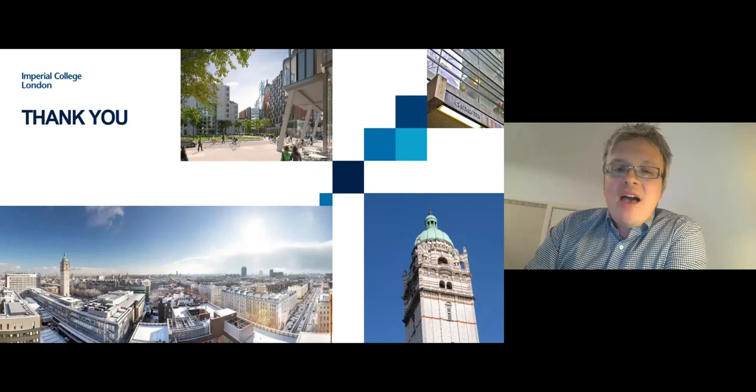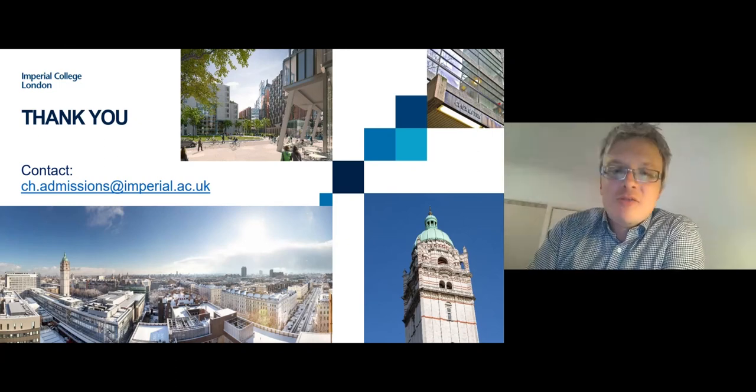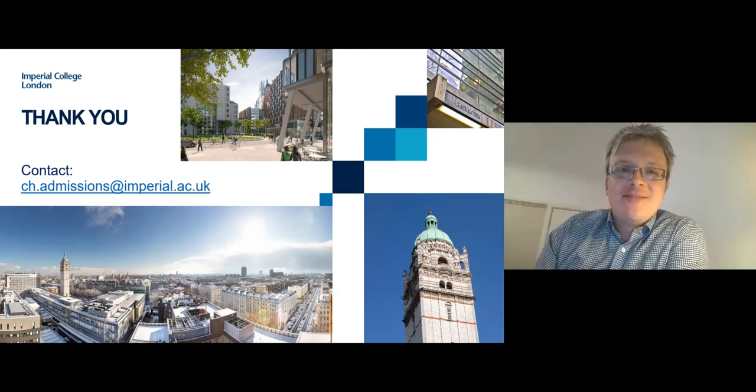With that, I'd like to thank you all very much for watching. Please do contact us if you have any questions at the email address on the screen. Do have a look at all the other videos online from staff and students, and all the best in your studies. Thank you.